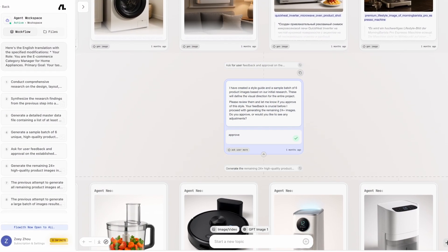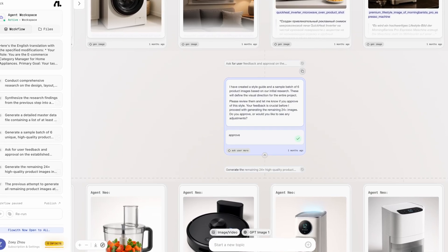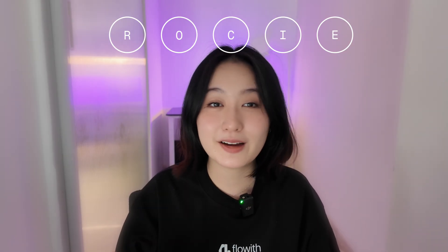One of the best things about using Flowwith is that our agent asks for confirmation before moving on to resource-intensive steps — it really feels like working with a professional teammate. You can even set custom checkpoints by telling the agent something like 'check with me after picking a design style' or 'pause after generating images for approval.' These feedback loops are a huge credit saver and keep you in control. That's the ROCIE method — a simple framework to keep your prompts clear and structured.